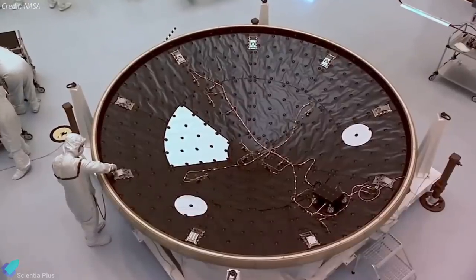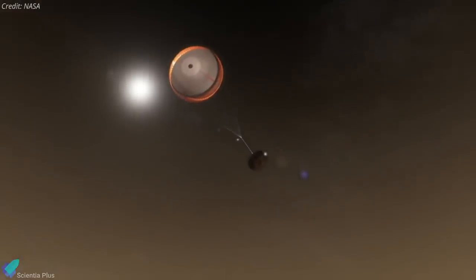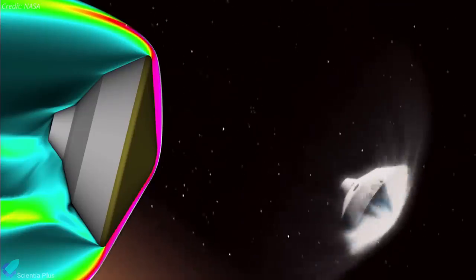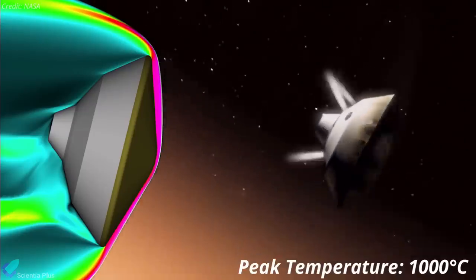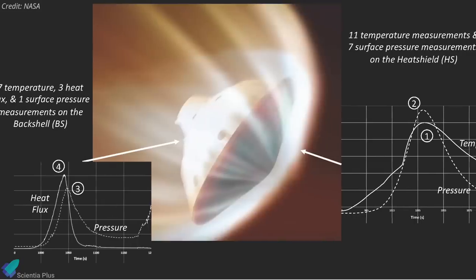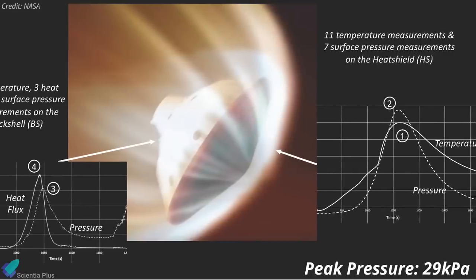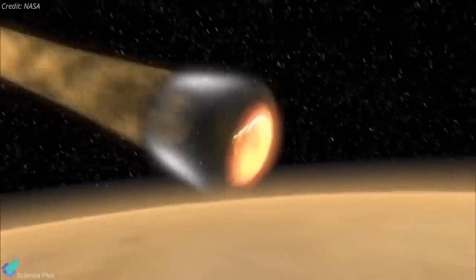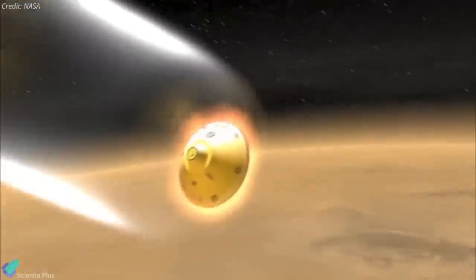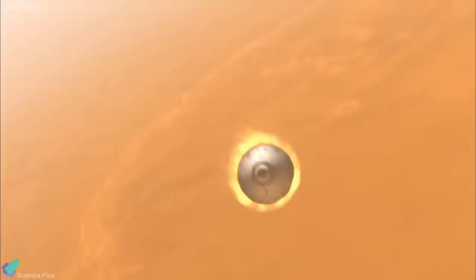It also contained electronics and hardware for recording the thermal and pressure loads experienced during entry and through the parachute deployment. The peak measured temperature in the heat shield during the entry was 1,000 degrees Celsius. Surface pressures were also measured throughout the same phase, with the heat shield's peak surface pressure reaching about 29 kilopascals. MEDLI-2 also used its embedded thermocouples to determine how much of the heat shield's protective insulation may have burned away or ablated.